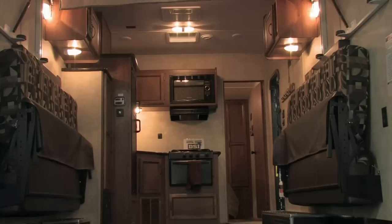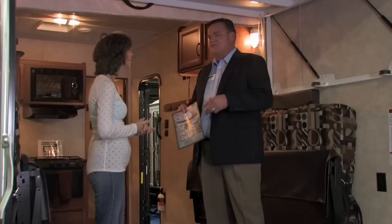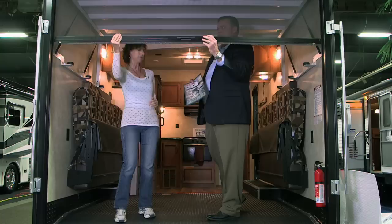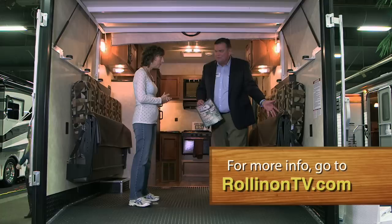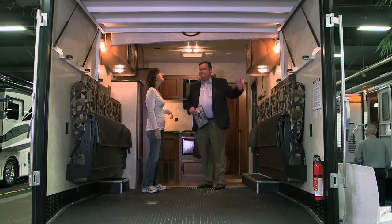What if my toys aren't Harleys? Great question — we have dog groomers, antique people, just about anything you could ever think of. We also have this pull-down screen so when you're out there with your toys, you can pull it all the way down and keep all the bugs out — great livability. We also have two sofas that flip down, and then a bed that will come down for more sleeping. So two, four, six people can sleep very easily right here in the toy room.